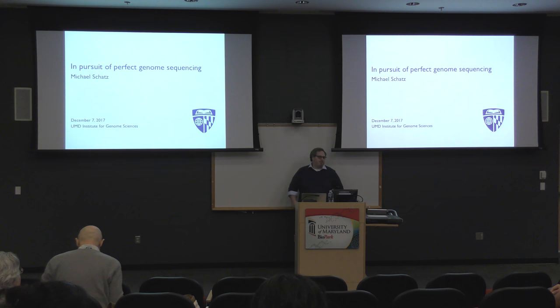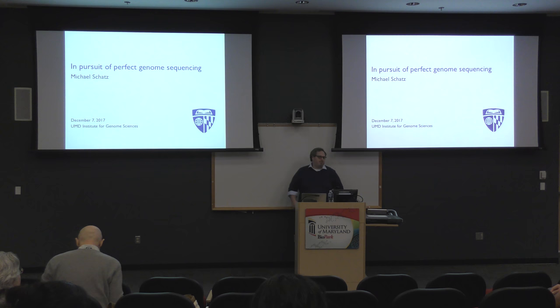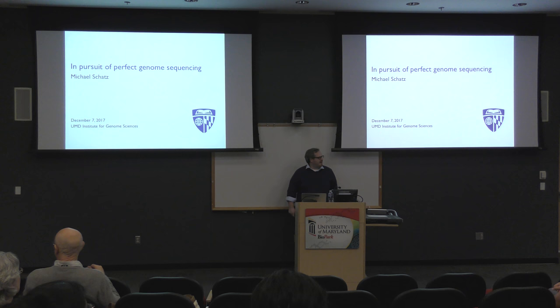As Jacques was mentioning, I've spent a lot of time thinking about biological systems, but also computer science techniques and biotechnology, and the advances we've seen over the last 20 years or so. What I thought I would talk about today is give you an update on some of the latest techniques to study genomes very completely, very accurately — something I'm going to call perfect genome sequencing.